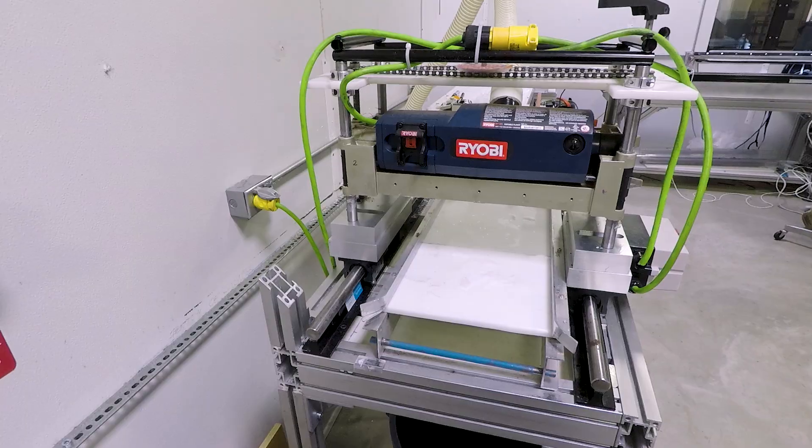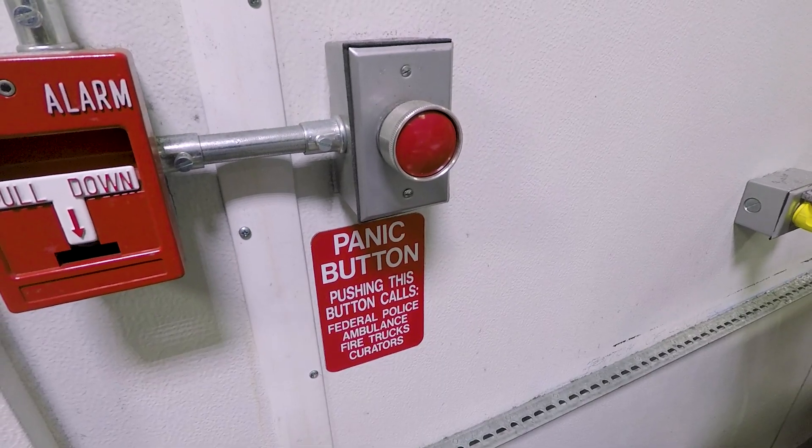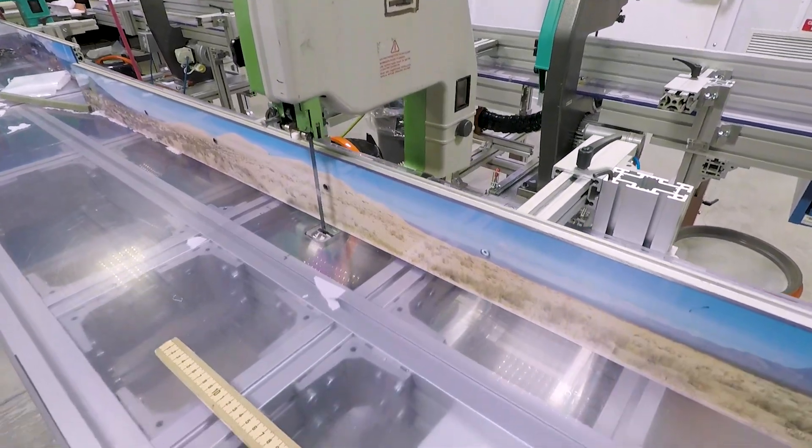If the mains fail, we have a natural gas-fueled generator out in back. It automatically switches power to the freezer building. We're 100% backed up on everything.